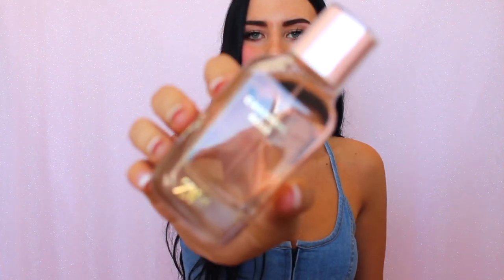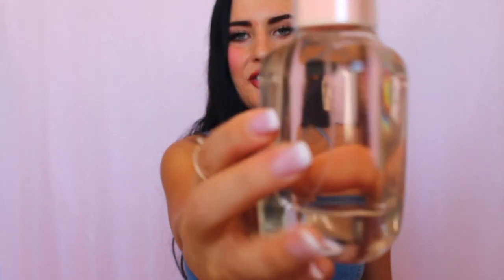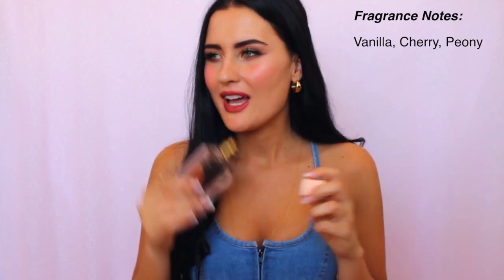Coming in at number two is Cashmere Rose by Zara. One thing I really want to commend Zara on is their bottles and packaging. The boxes these fragrances come in are so cute, and I love the clean, sleek, simple look of the bottles.